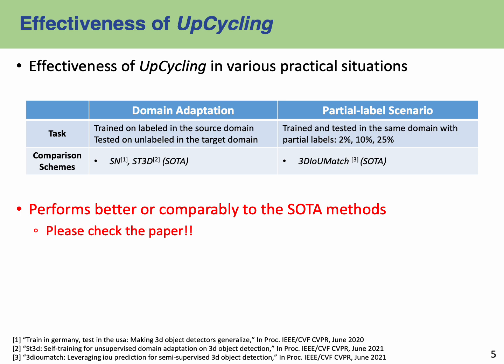Our results are promising. For a detailed analysis, please refer to our paper.